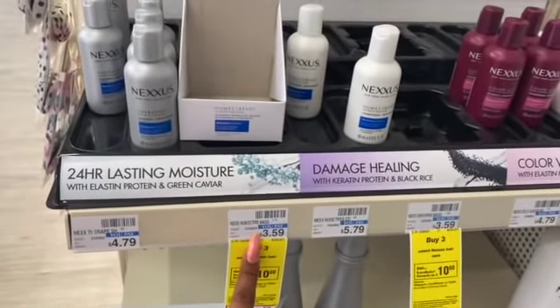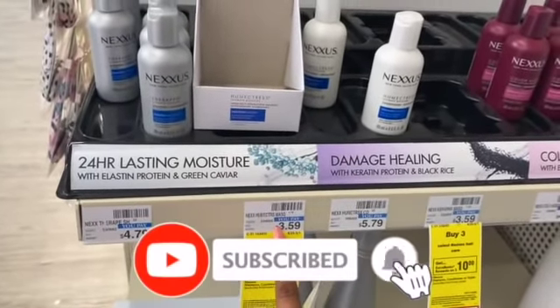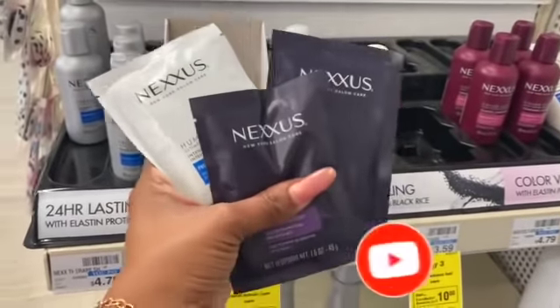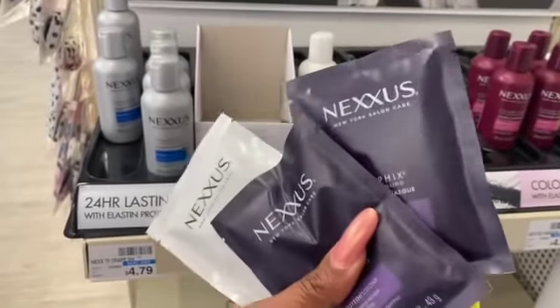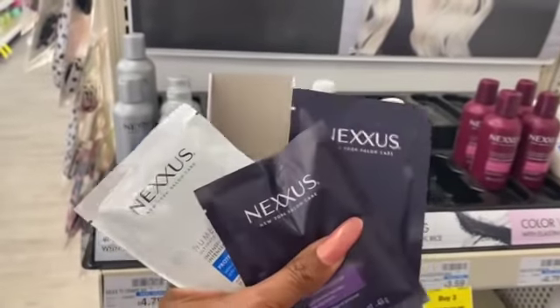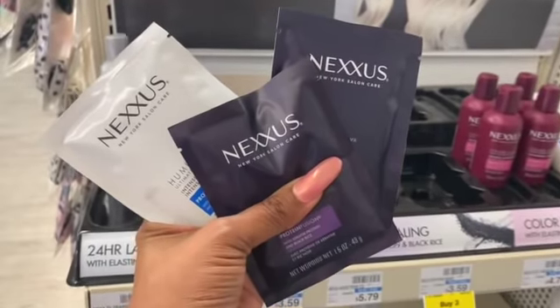The first deal is on the Nexus mask. This is a really great deal — it's a buy three, get a ten dollar Extra Care Buck. They're three dollars and 59 cents each. My store doesn't have a lot; I'm taking the last three. I'll pay whatever the cost is but I'll get back a ten dollar Extra Care Buck, which basically makes them cents if not free. I'll probably roll some Extra Care Bucks to get these even cheaper.